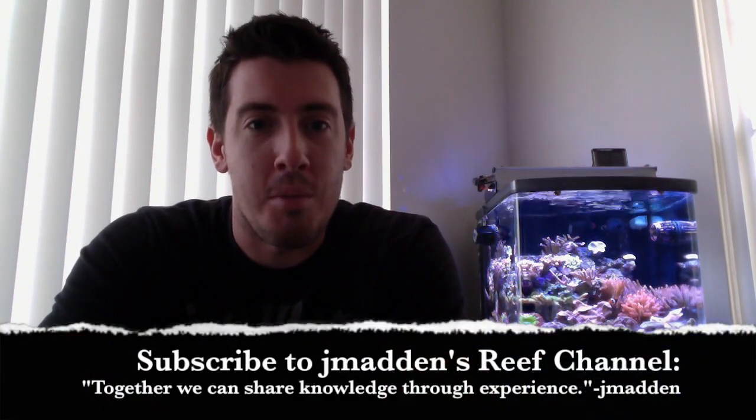So welcome to my channel, to all my subscribers — thank you so much for being a part of it and making this channel possible. And to those of you that aren't subscribed, I'd be more than happy to have you become part of the Jay Madden reefing community here.